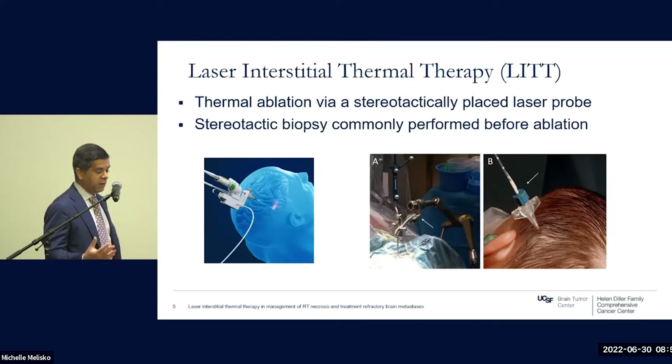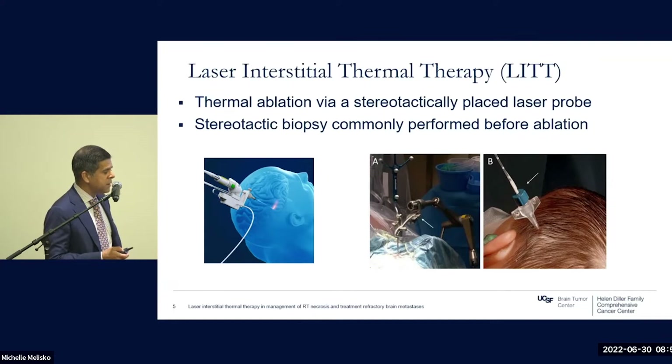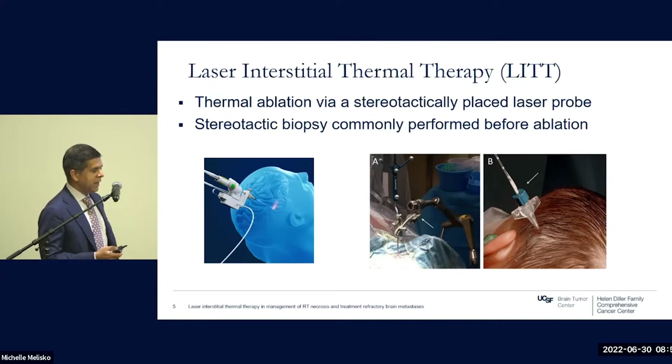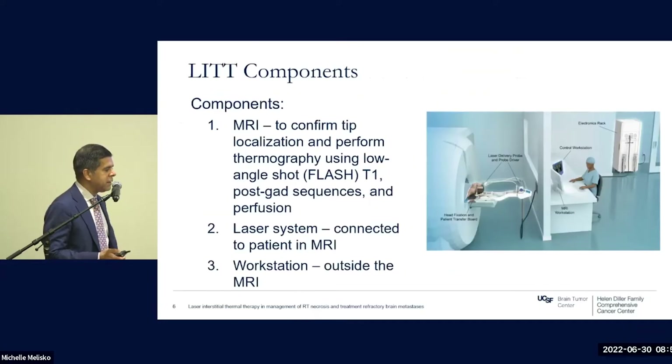After the procedure, patients are awoken and observed for one night in the hospital — a number of contrasts with SRS, which is of course an outpatient procedure, important to note when considering cost effectiveness. One advantage of LITT, because of its invasiveness compared to SRS, is that a stereotactic biopsy is commonly performed before the ablation, which can be informative for a newly diagnosed lesion or a prior treated lesion.